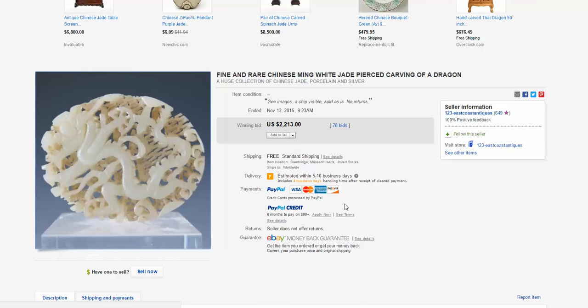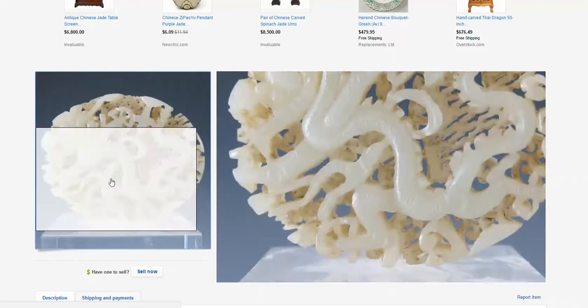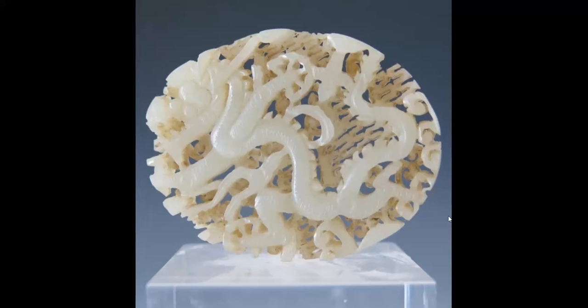Then we had this jade carving, Ming Dynasty probably, which brought $2,213. Nicely done, typical of these, with this sort of carved-out back and a nice dragon on it — a nice five-clawed dragon. I love the way they do the dragons, especially this one: the eyes, they sort of roll them over on one side of the head so you can see them both. Good quality.